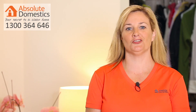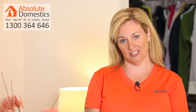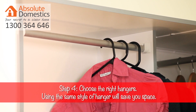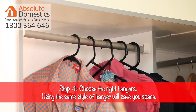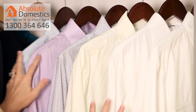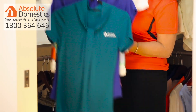Step four is to choose your hangers. Having the same type of hanger will not only save you space but make your clothes easier to see. Thin plastic hangers will allow you to fit more into the space, however if you're looking for something with more support for your clothes go for a wooden option like these. There are some great space-saving hangers on the market, so if space is an issue definitely investigate those.